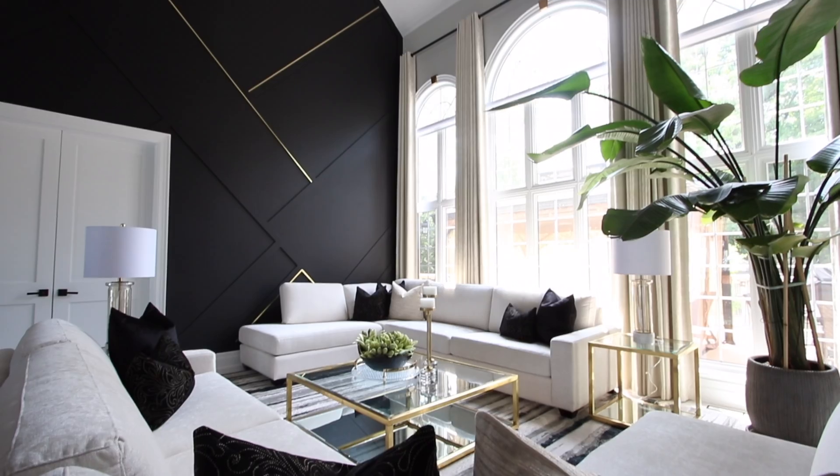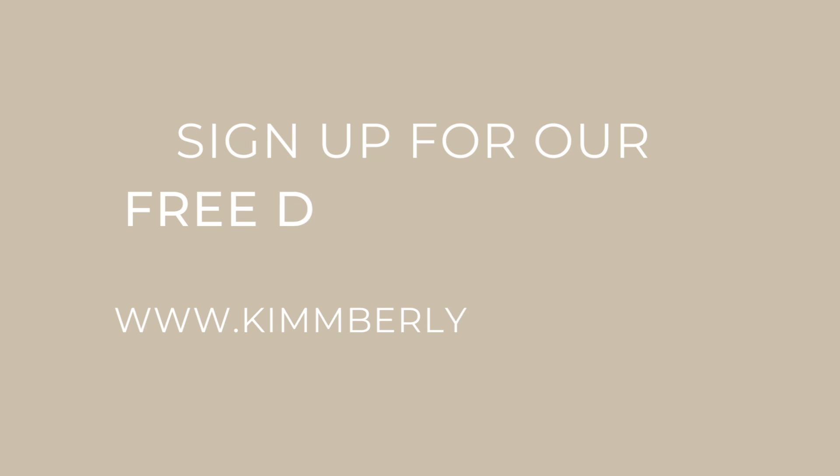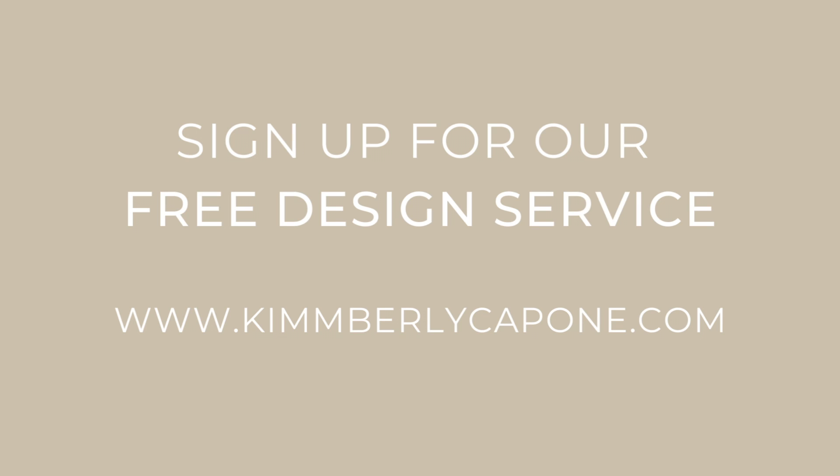I truly believe you should live in rooms you love. Watch our videos and we'll show you how we take our projects to the next level. If you have a space that you would like to get done, don't forget to sign up for our free design program.